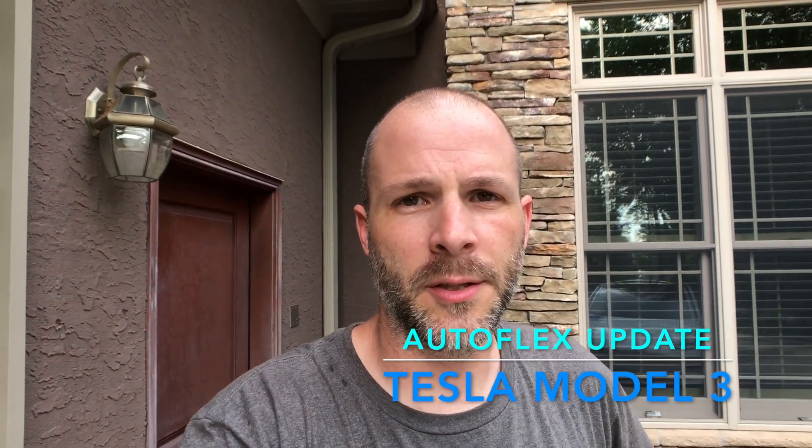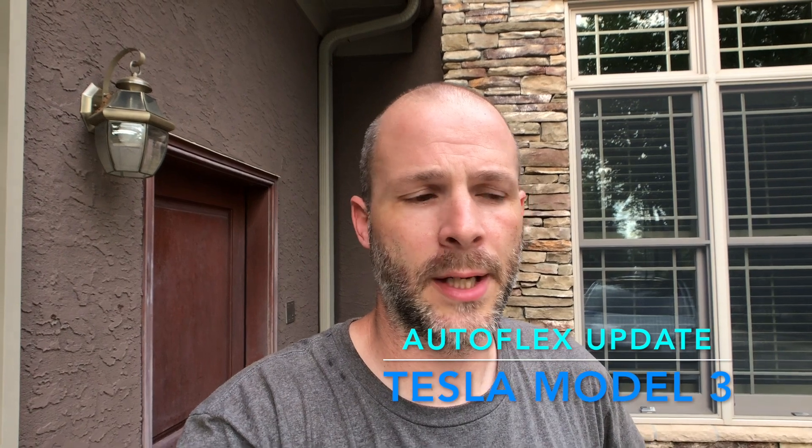As promised, I said I would go over the Autoflex on the front of the car since we just got back from Myrtle Beach and put about 500 miles on the car since I had the Autoflex put on. And thank God I had the Autoflex put on today.